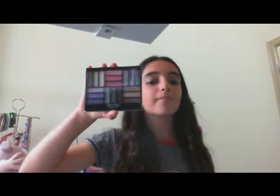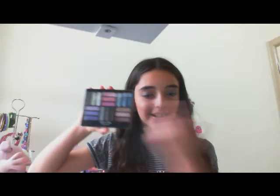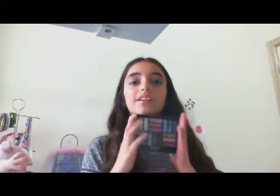Then I got this BYS eyeshadow palette for my sister. It has light blue to dark colors — it goes from light color to dark color. I really love this eyeshadow, I use it all the time. You can see that I've used it — about like a week ago.